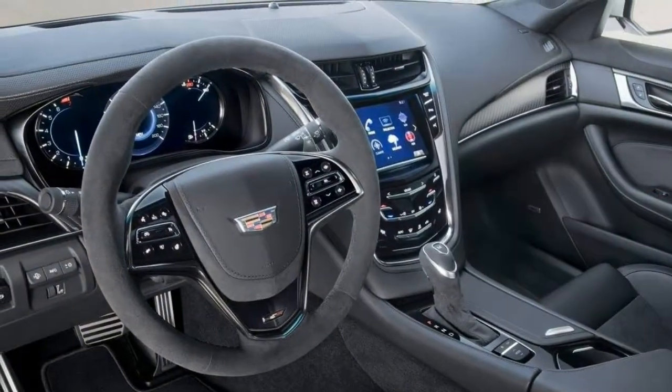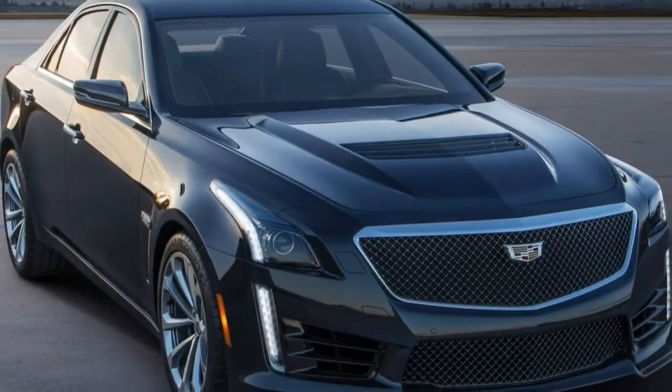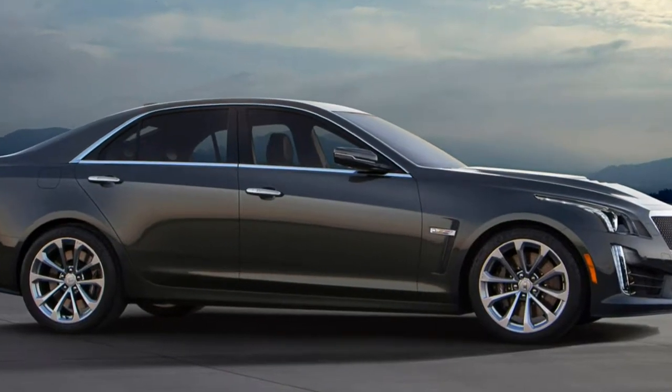What's new for 2017: the Cadillac CTS-V offers new tech including a rear camera mirror and its teen driver system. A new carbon black package will suit drivers seeking a more sinister, sportier look.